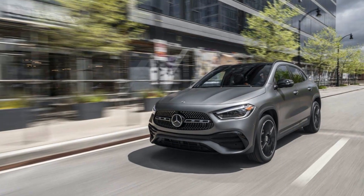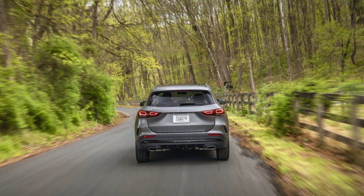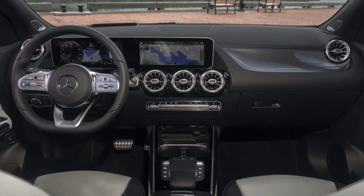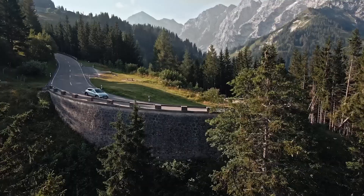The smallest of the Mercedes-Benz crossovers, the GLA offers the styling, feel, luxury, and solidity of its larger brand siblings. And it does so at a palatable price.